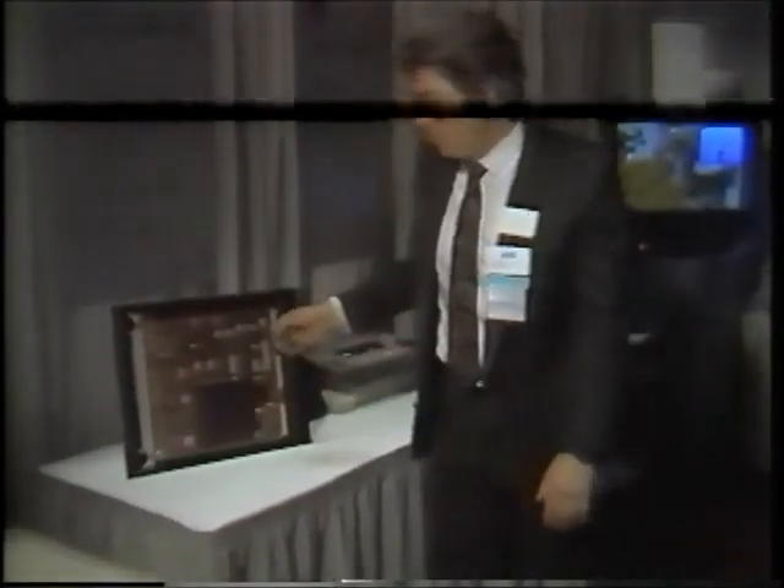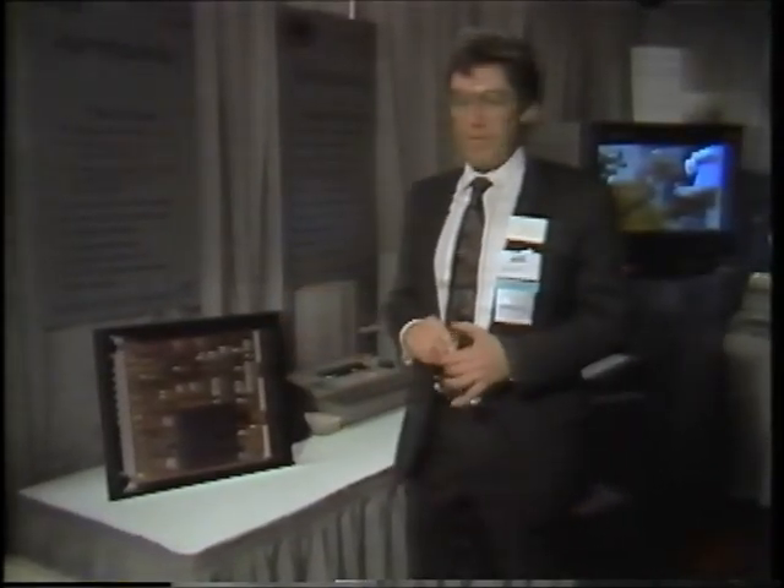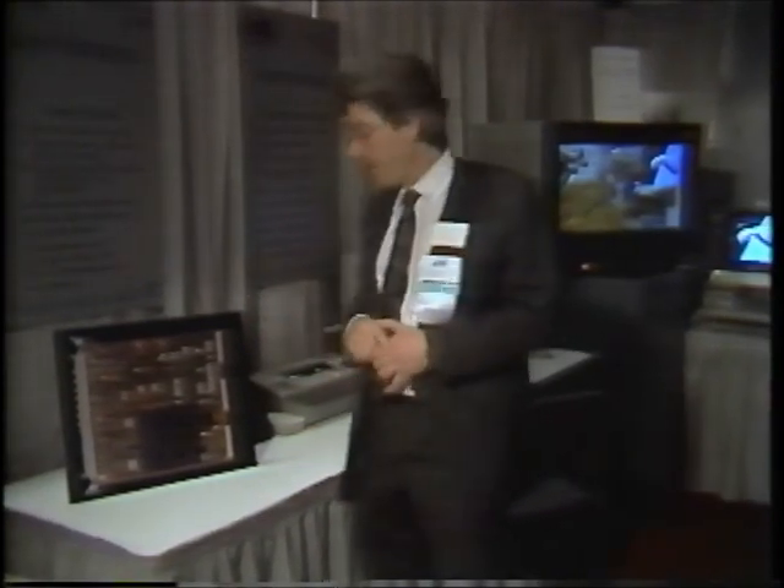Inside this workstation is our new frame thrower video graphics processor. The frame thrower processes video and graphics information in 4444 sampling across all formats. It includes Genlock for all video standards, both 240M and Zenith.